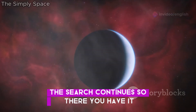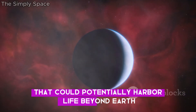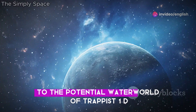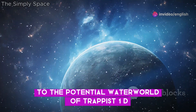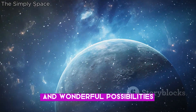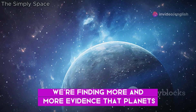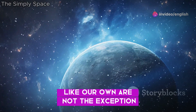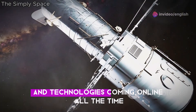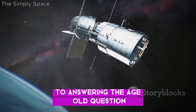The search continues. There you have it — ten tantalizing planets that could potentially harbor life beyond Earth. From the scorching heat of Kepler-78b to the potential water world of Trappist-1d, these exoplanets remind us that our universe is full of strange and wonderful possibilities. As we continue to explore the cosmos, we're finding more and more evidence that planets like our own are not the exception, but rather the rule. And with new telescopes and technologies coming online all the time, we're getting closer than ever to answering the age-old question: are we alone?